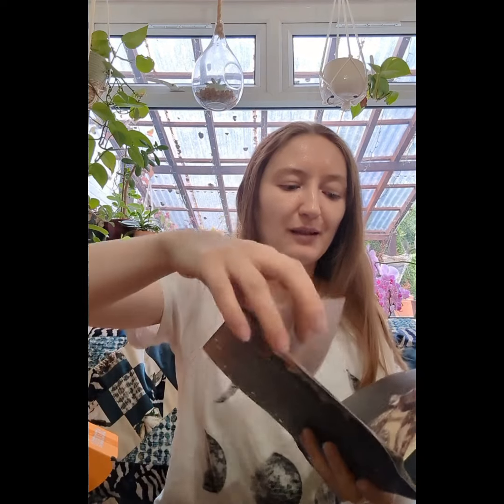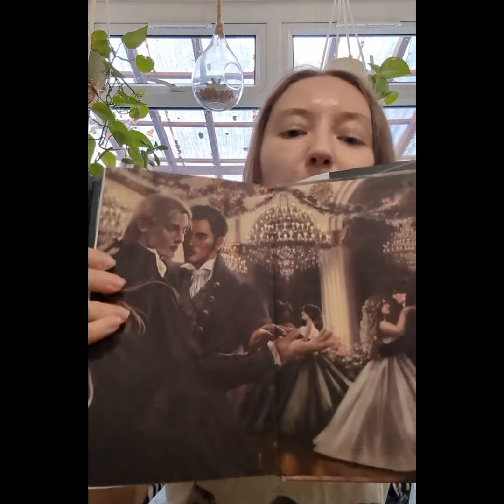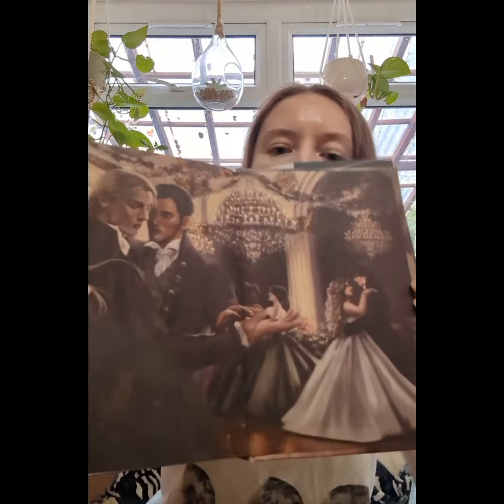There's a different end paper on the back of it. I'm going to make a more detailed video about all of that later on, probably tomorrow.